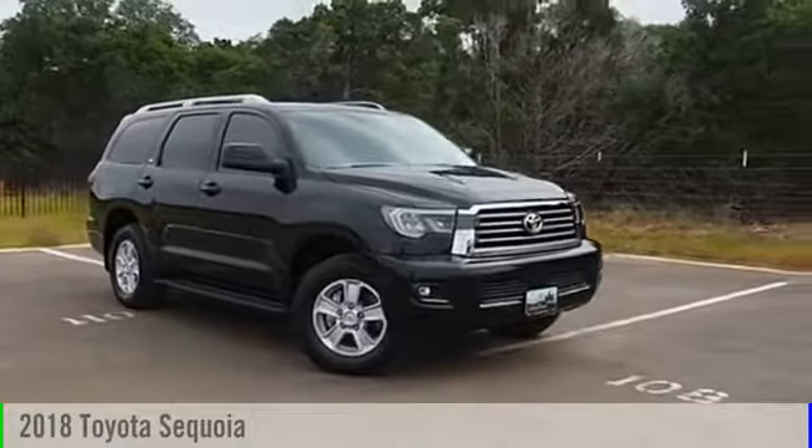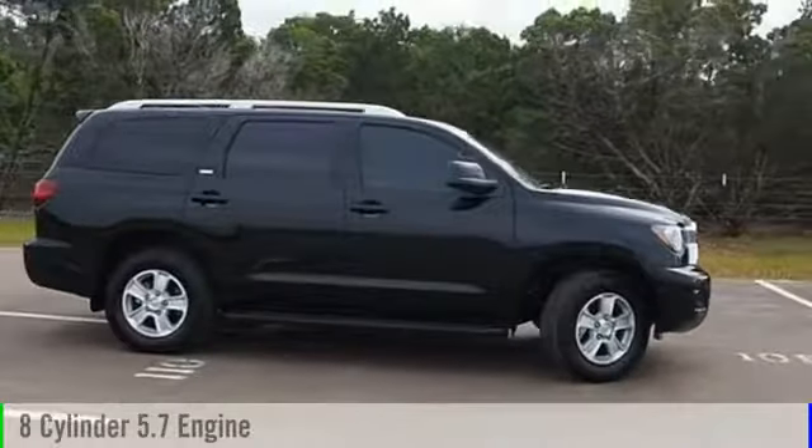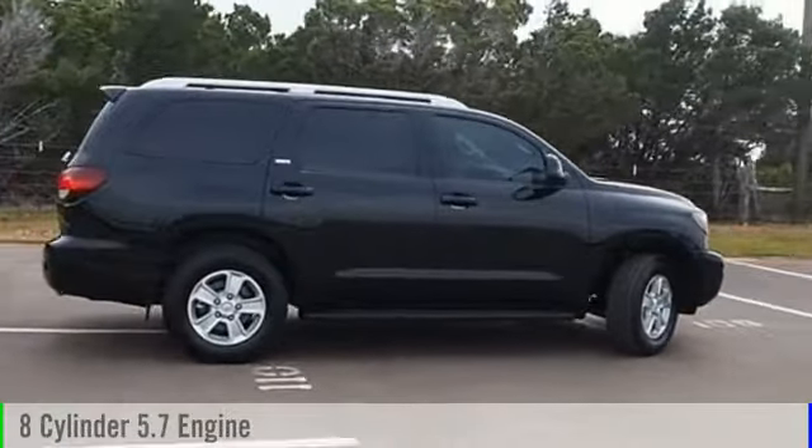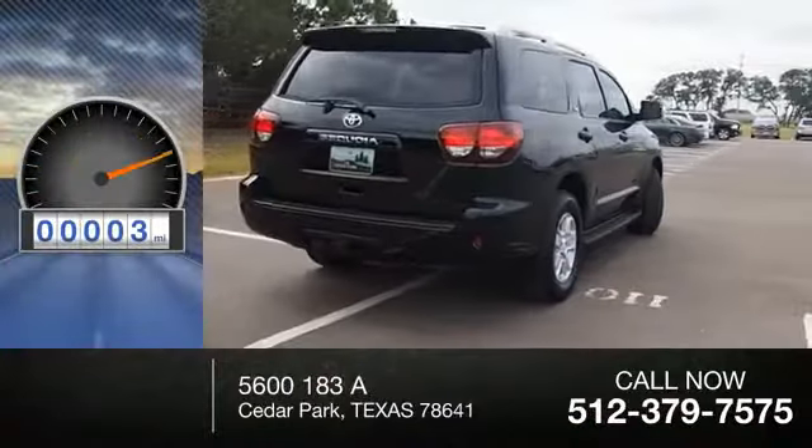The 2018 Sequoia. This vehicle is powered by a two-wheel drive, eight-cylinder, 5.7-liter engine and comes with an automatic transmission. This vehicle has less than 100 miles.